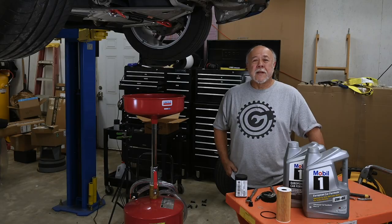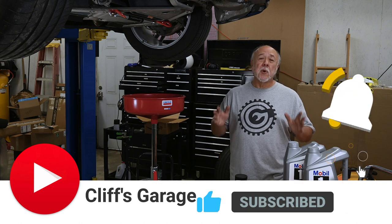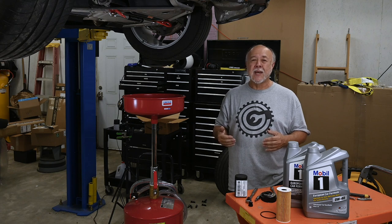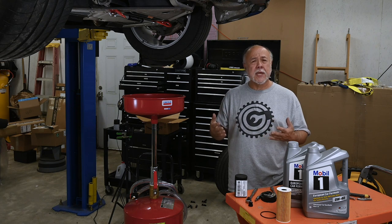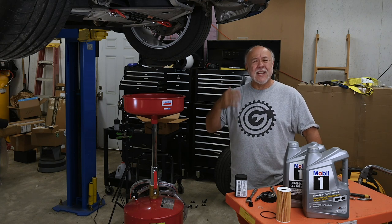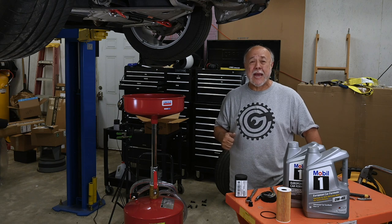Welcome back to the garage, and if this is your first time joining me, thanks for dropping by. Even though the Cayman's oil monitoring system hasn't told me it's time to change the oil yet, I've gone through multiple track days now, and I figured it wouldn't hurt to change the oil. So that's the task I'm tackling today.